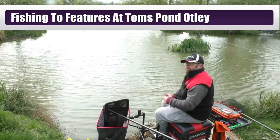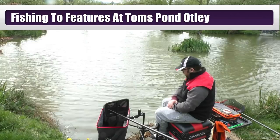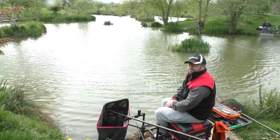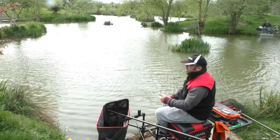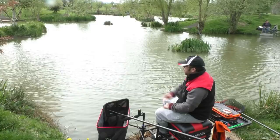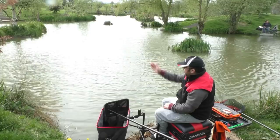I saw the wind coming into this corner, so that's why I've pegged down here. I've got two different approaches - maybe they'll come shallow later on. But mainly I'm going to look at features today. On my left hand side I have what we'd all associate with a margin. Instead of cutting right up to the margin, I've found a ledge that slopes down to about three ropes across - probably a foot and a half away from the edge. That's where I've fed micros, corn, and some four-mil hard pellets.